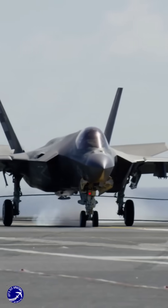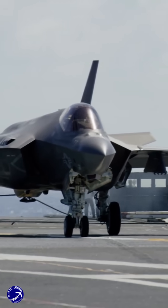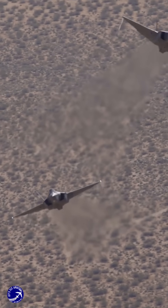However, the F-35's internal weapons bays limit its payload capacity, and its operational costs are significantly higher, with an estimated $36,000 per flight hour.